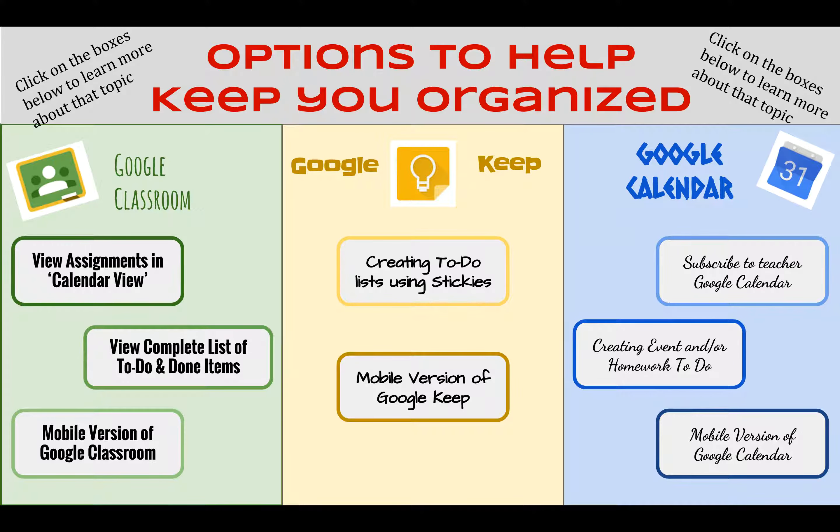But know that there are some options on the tech side, whether you choose to use Google Classroom, whether you choose to use Google Keep or Google Calendar — these three tools will also help people stay organized and on track.